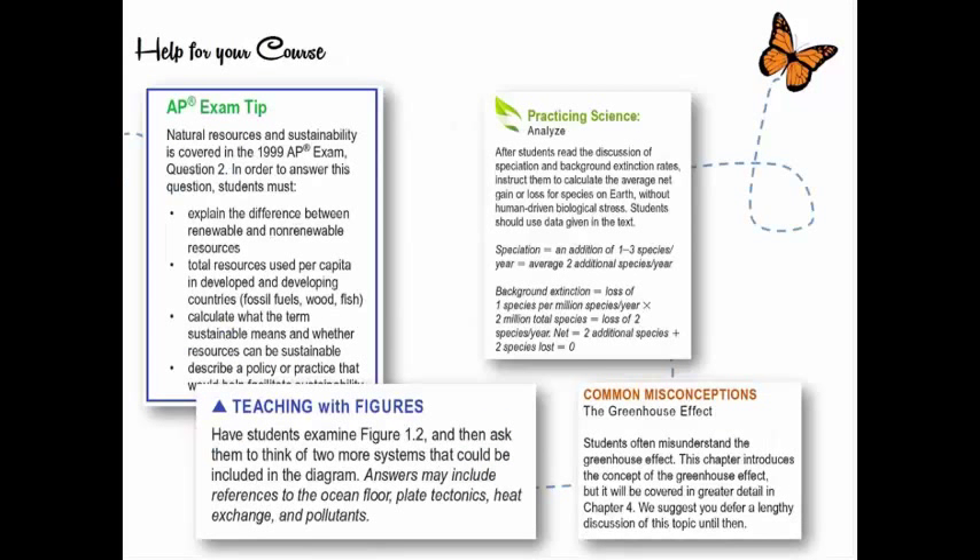There are all kinds of tips — AP exam tips showing how to enhance a student's ability on a certain question, 'Practicing Science' annotations connecting topics across chapters such as speciation and background extinction in Chapter 1 and Chapter 18, and common misconceptions noted by teachers who worked on the annotated teacher's edition, such as students often misunderstanding the greenhouse effect, with a note not to get bogged down in Chapter 1 since more details come in Chapter 4.